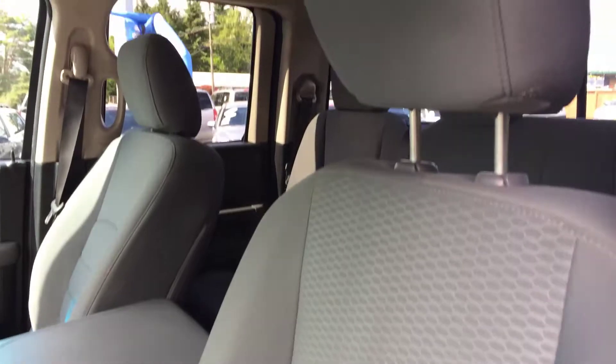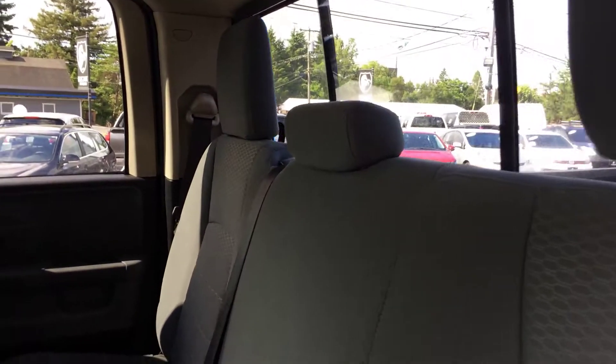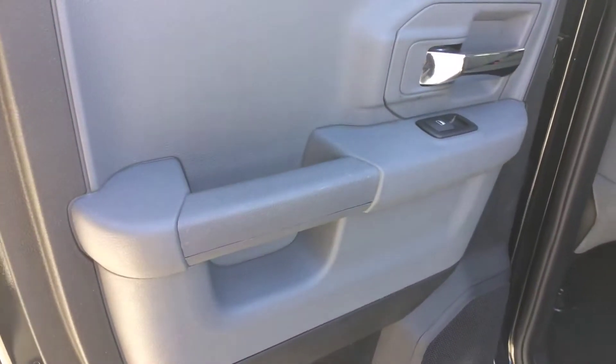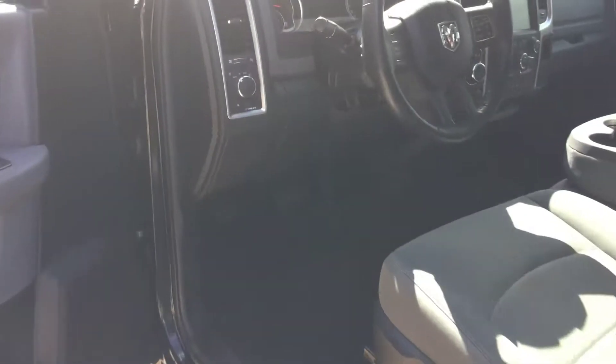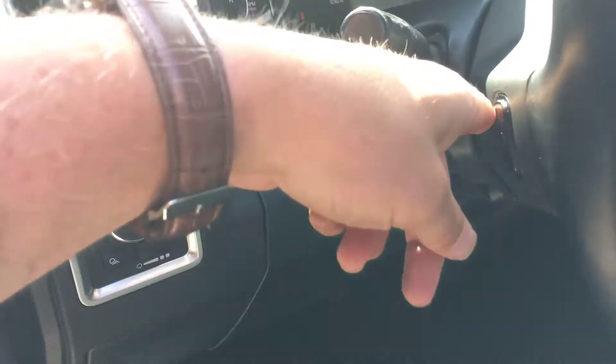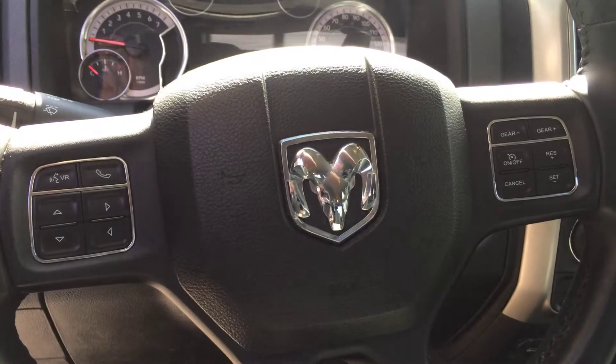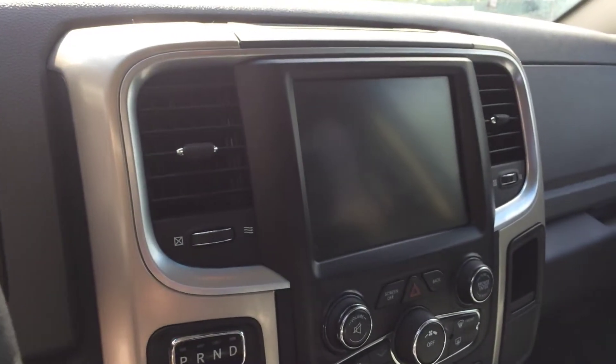Now let's get the condition of the seats — I don't see any rips or tears. Center console, passenger seat there, and I'll get the back for you. It's a power rear slider. All right, we'll get some features up front. I'll try to block the sun glare the best I can for you.